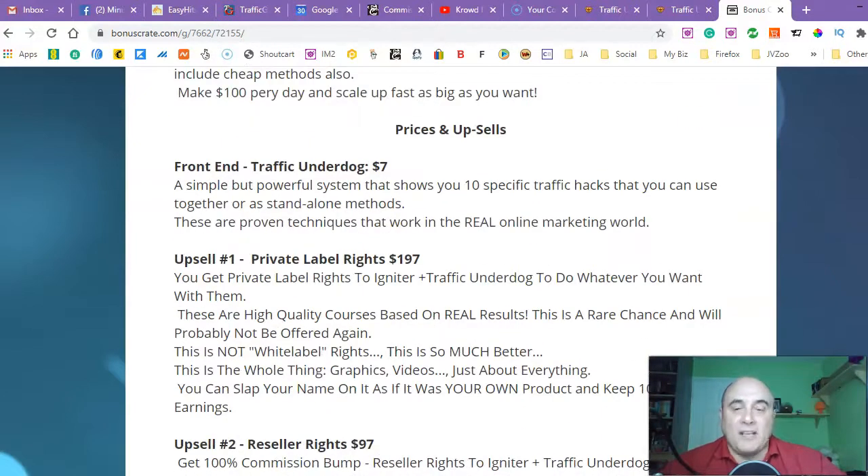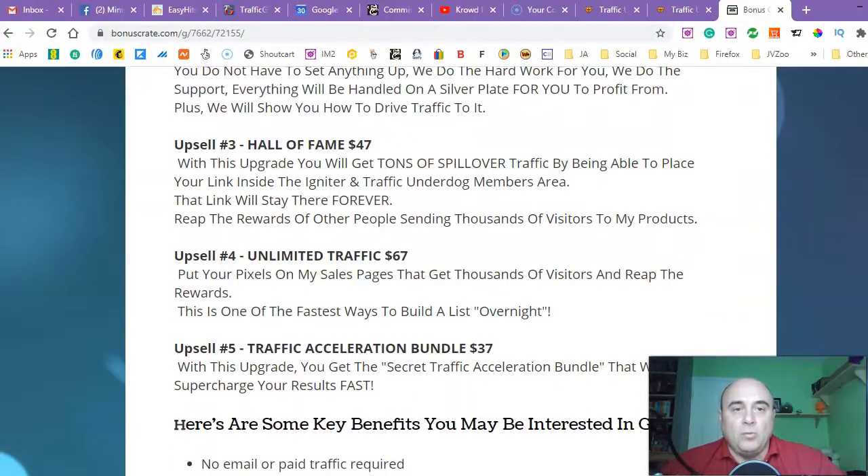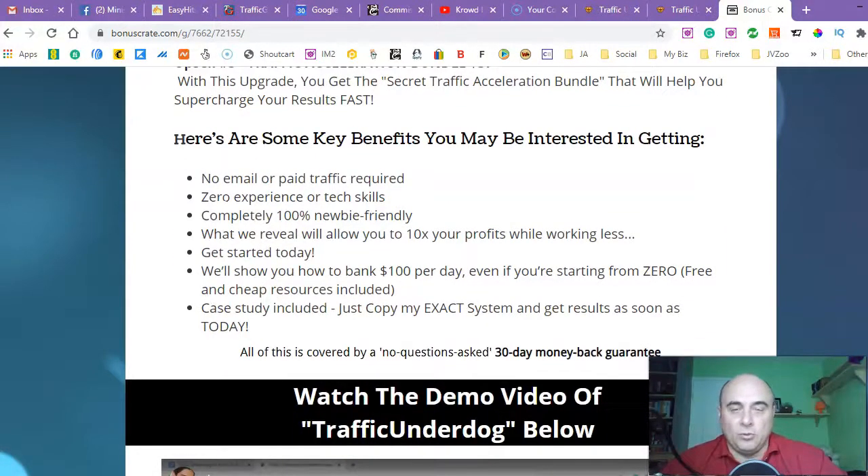If you would ask me, I would definitely go for Traffic Underdog at $7 because it's just seven dollars. For private label rights or resell rights, maybe — but I would advise you to go for upsell number three and upsell number four if you can afford it. At least upsell number three, which is really going to push you to the next level of your business. And $47 for that particular upgrade is really cheap. Anyway guys, it's up to you — only you can decide.